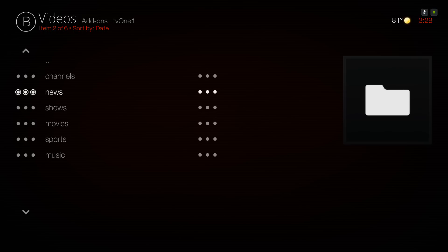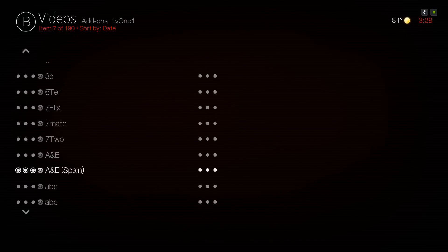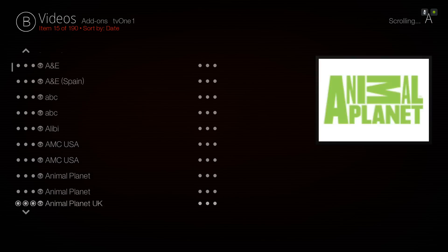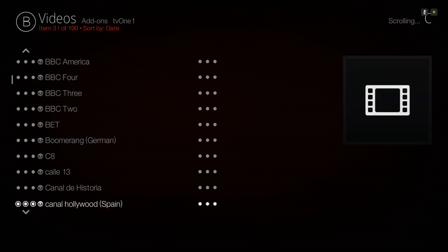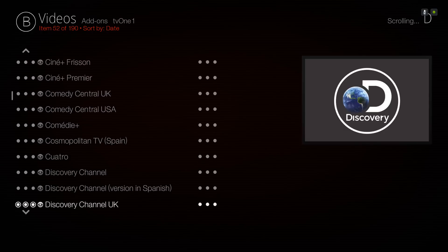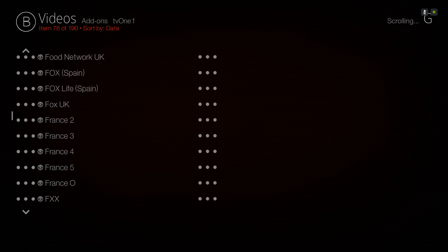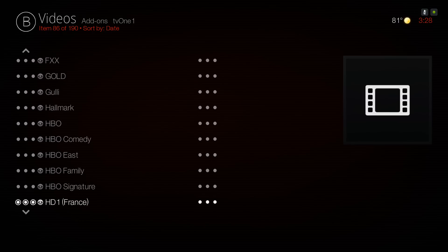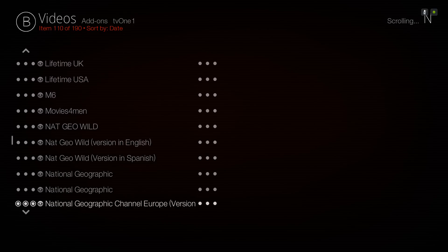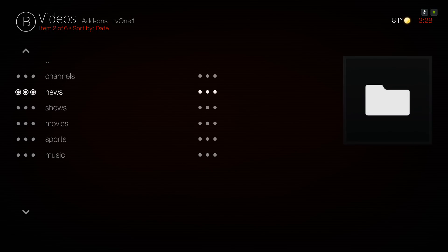Let's go into Channels, starting from the top. There you have some channels, and you also have some premium channels as well, like HBO and Sky Movies. There we go with our HBO. And you have some sports channels here also. Here you have your News.